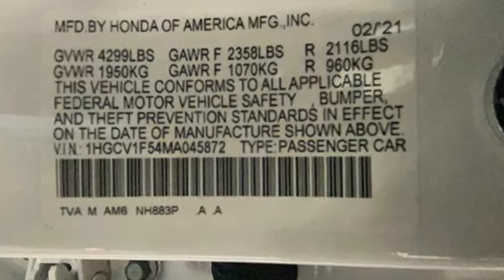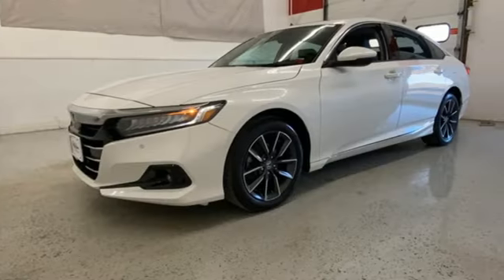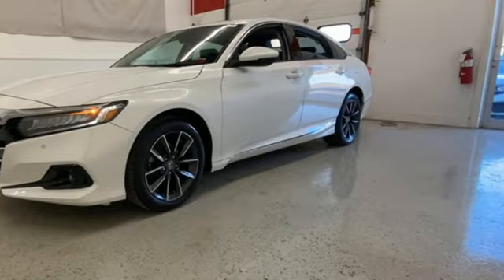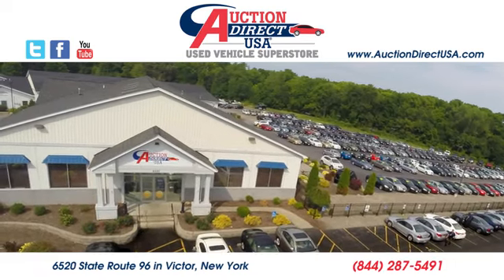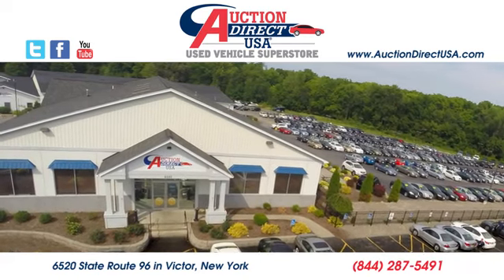Honda's created some of the most admired vehicles on the planet. The time is now — see it for yourself today. Visit us, conveniently located at 6520 State Route 96 in Victor, New York.